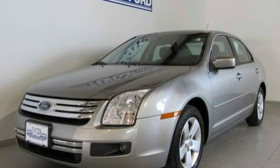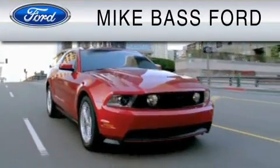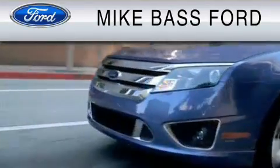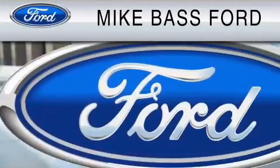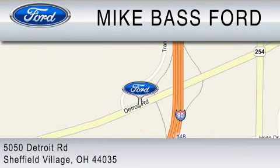Please call us today for more information on this great vehicle. Mike Bass Ford is dedicated to doing everything possible to ensure that the experience you have selecting your vehicle is as pleasant as possible. We are located at 5050 Detroit Road in Sheffield Village.